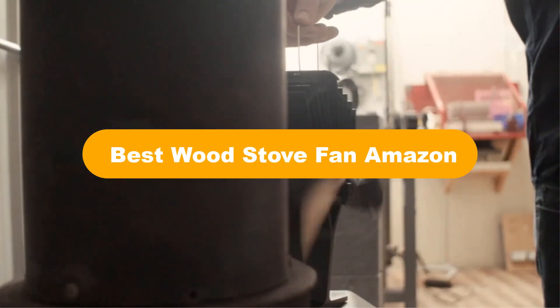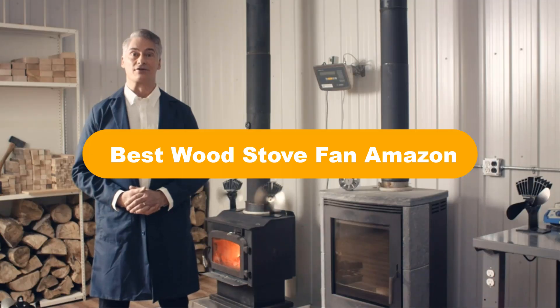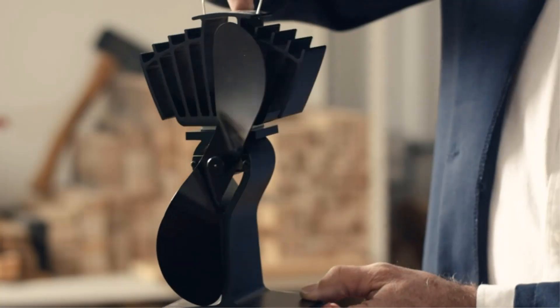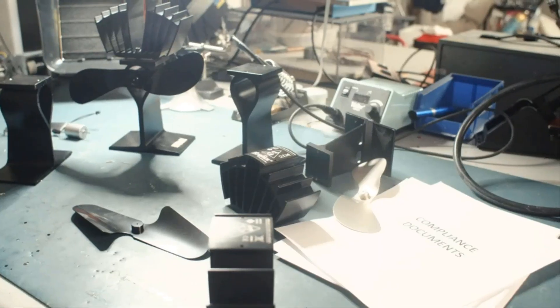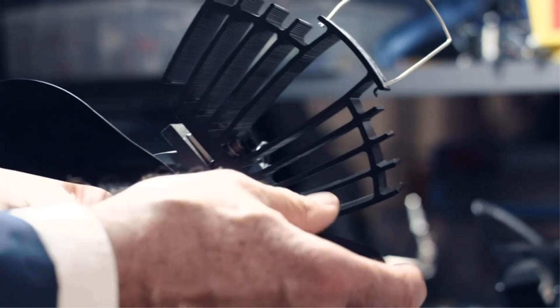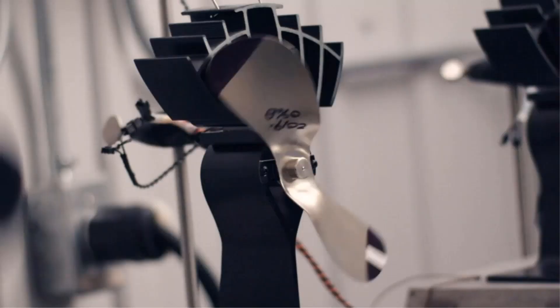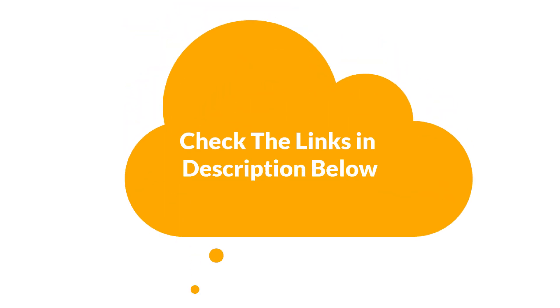Hello everyone. Today, we are covering the 5 best wood stove fans on the market, which are the best for you considering some unavoidable factors that you might miss out without watching this video. We are going to give you an impartial review to find the best from a plenty of irrelevant products. For more information and updated pricing of the products mentioned in the video, make sure to check the links in the description below. So, let's get started.